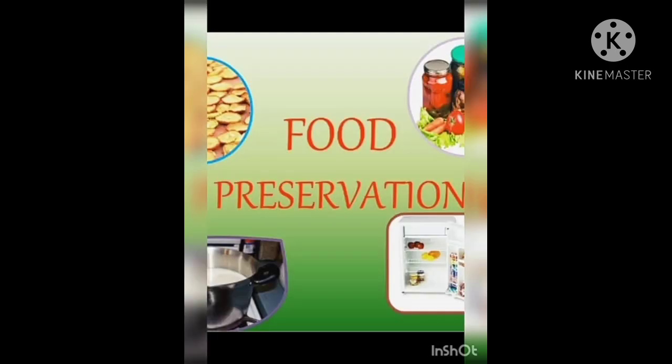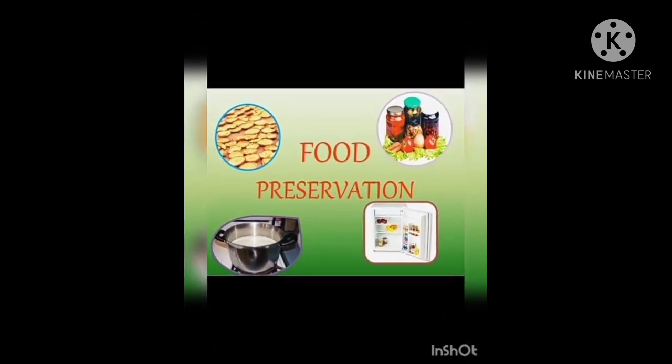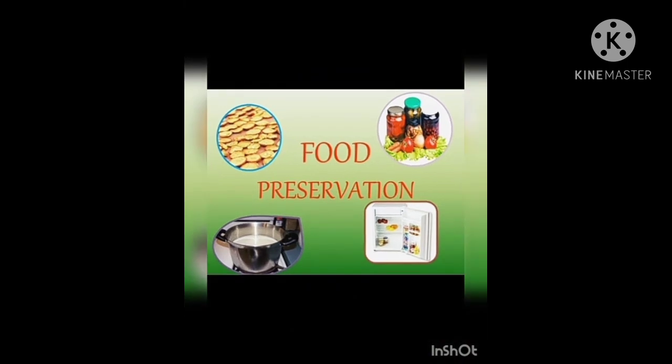Now we will discuss how to preserve food. Food preservation can be defined as the process of treating and handling food in such a way as to stop spoilage and prevent foodborne diseases.